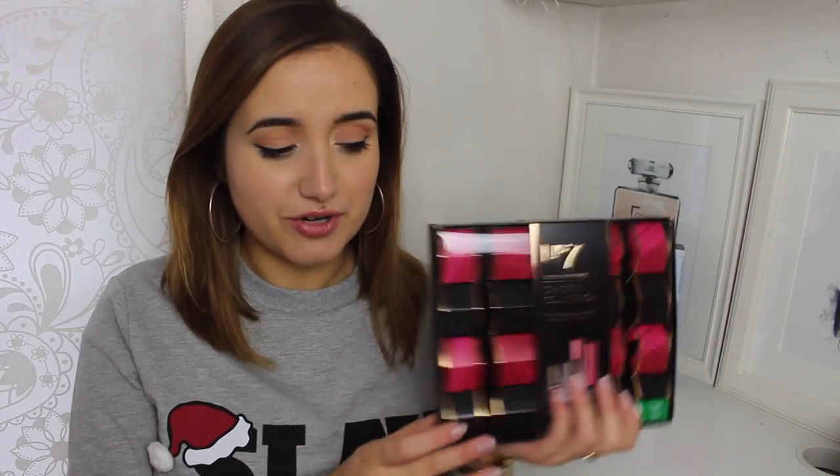Now if you're on a bit of a budget, these are just £6 from Accessorise — three different crackers — and I just think they're really pretty. Inside they've got little bath fizzes. Just so pretty and affordable; each cracker works out at £2, making them the cheapest ones so far.